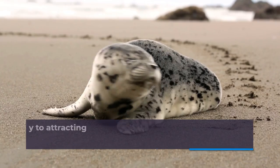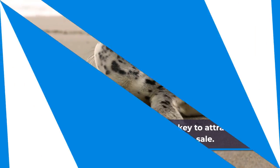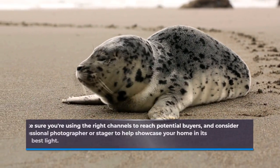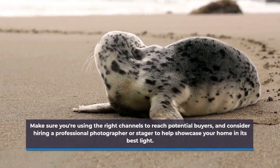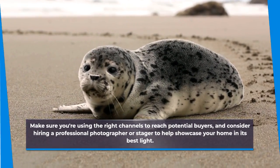Market Your Home Effectively. Marketing your home effectively is key to attracting potential buyers and securing a sale. Make sure you're using the right channels to reach potential buyers, and consider hiring a professional photographer or stager to help showcase your home in its best light.